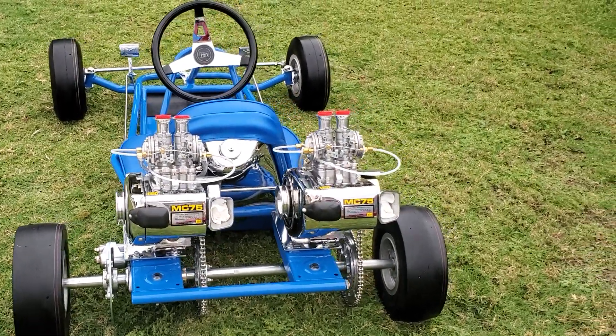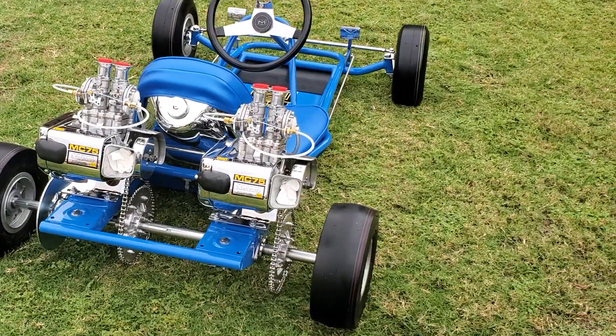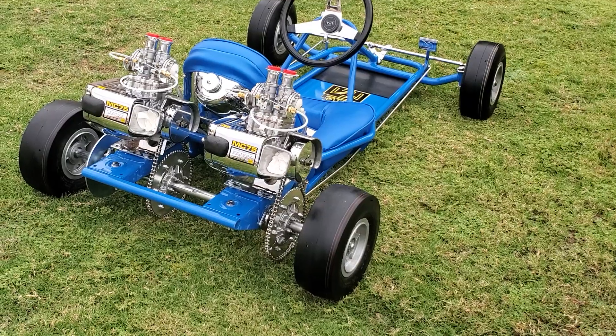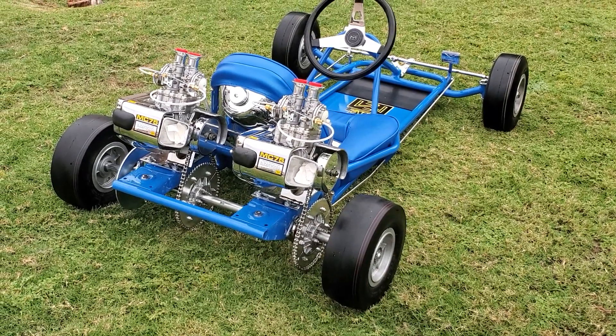Jim McCullough wanted a great cart. He put his engineers together on it and they came up with a lot of fabulous innovations on these McCullough carts. This is the final year of manufacture, so it's the pinnacle of McCullough racing carts right there.